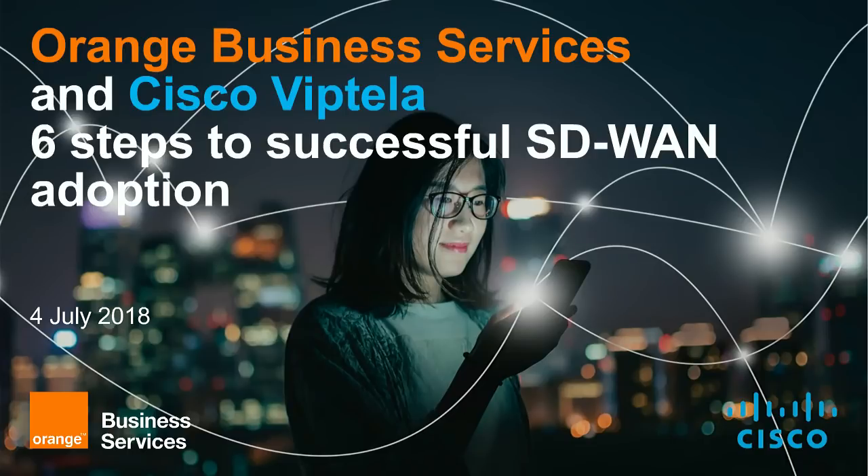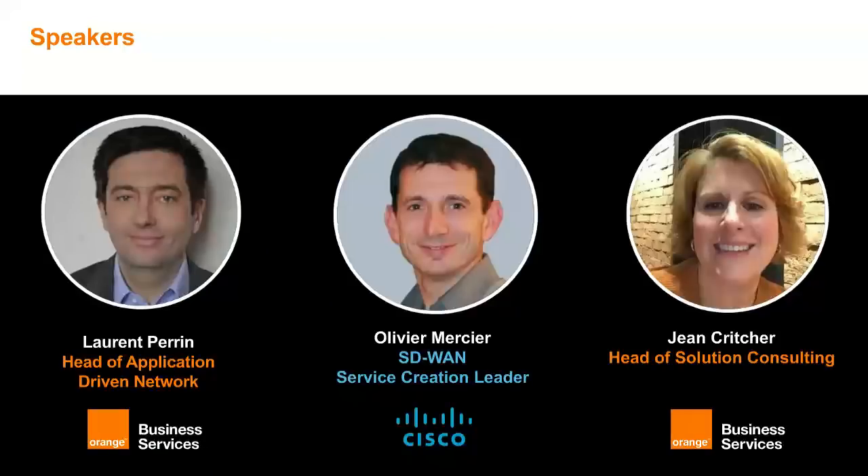Hello, everybody, and welcome to our Orange Business Services and Cisco Viptela webinar titled Six Steps to Successful SD-WAN Adoption. I'd like to introduce our speakers today: Lauren Perrin, Head of Application Driven Network at Orange Business Services; Olivier Mercier, SD-WAN Service Creation Leader at Cisco; and Jean Critcher, Head of Solution Consulting at Orange Business Services.